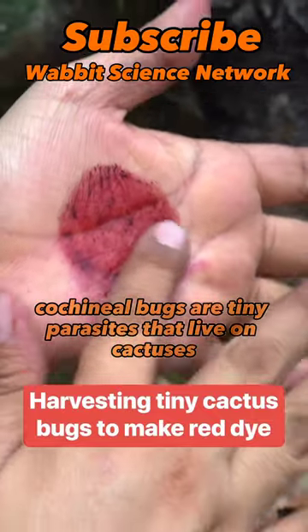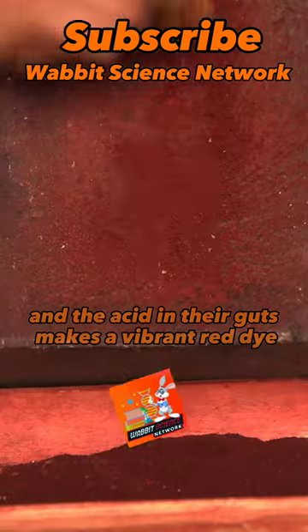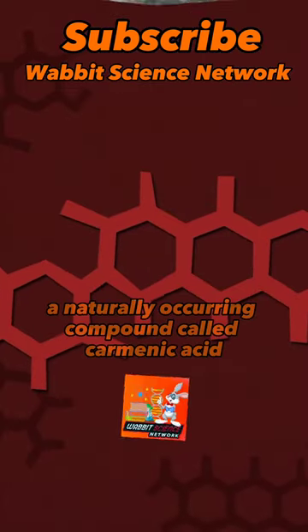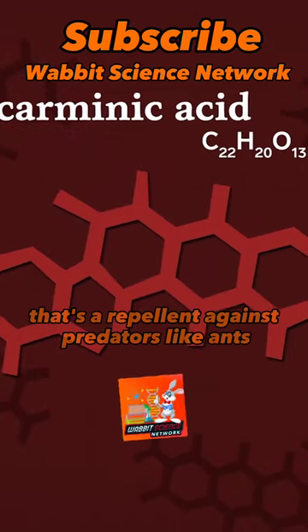Cacheneal bugs are tiny parasites that live on cactuses, and the acid in their guts makes a vibrant red dye. The stuff that becomes the powerful red dye makes up almost a quarter of their weight. But it's not blood — it's actually a naturally occurring compound called carminic acid that's a repellent against predators like ants.